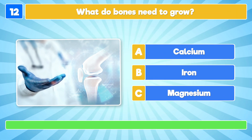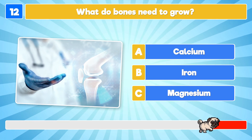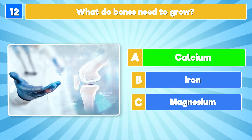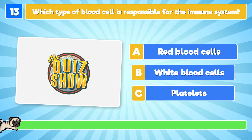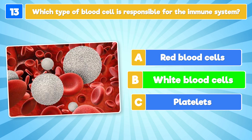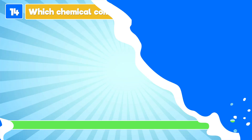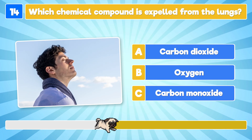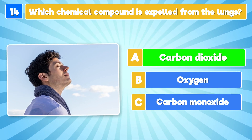What do bones need to grow? They need calcium! Which type of blood cell is responsible for the immune system? The white blood cells! Which chemical compound is expelled from the lungs? It's carbon dioxide!